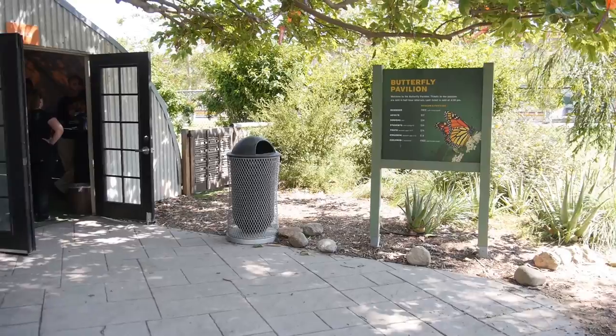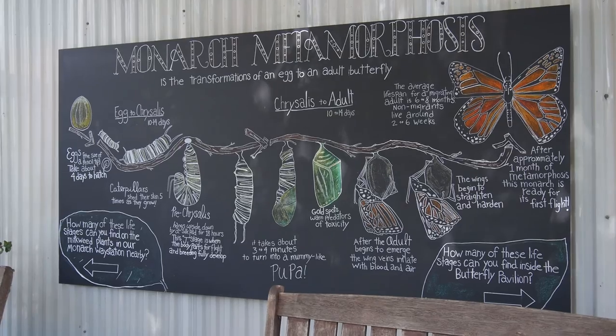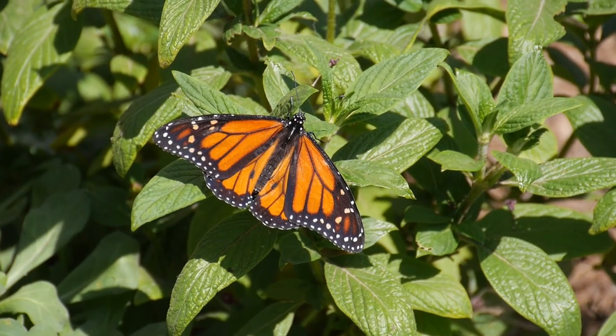The butterfly pavilion has a lot of information — signs and brochures — to help people understand why milkweed is so important to butterflies and to monarchs in particular, and to help people understand the life cycle of the monarch butterfly as well.